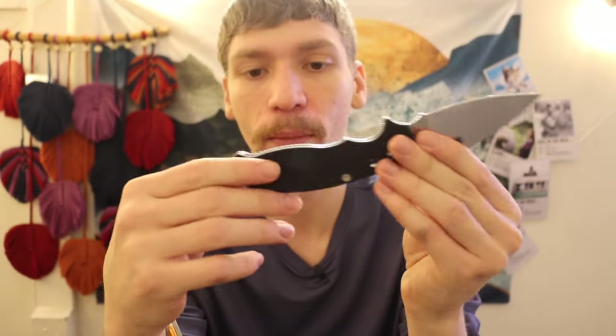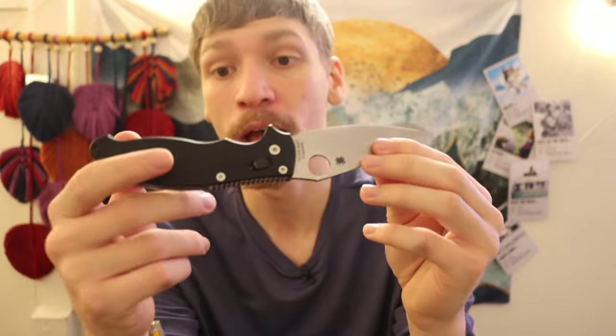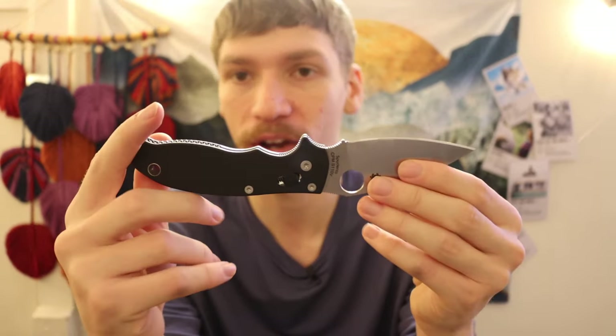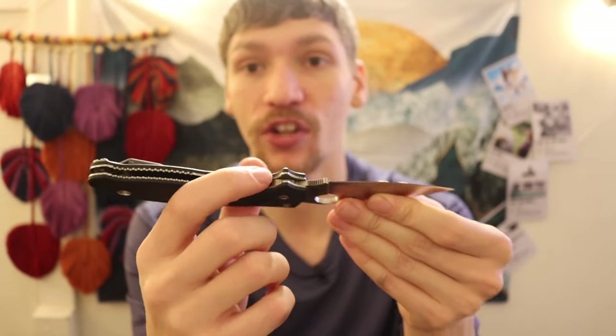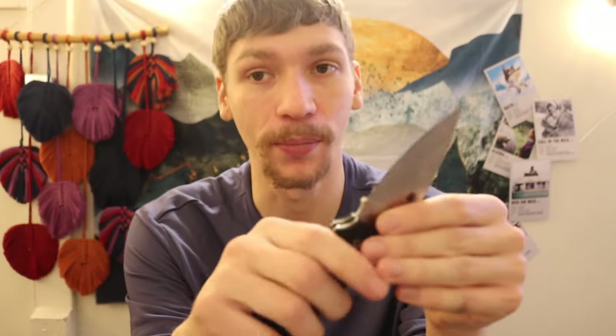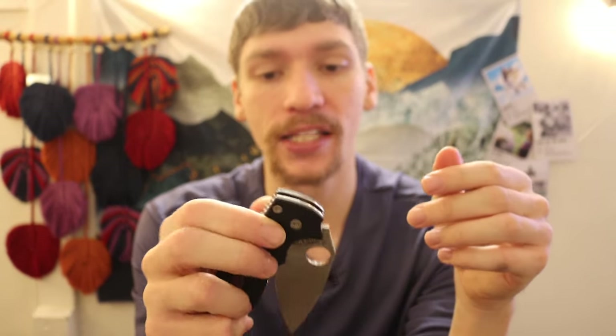That's a little bit of a blessing and a curse. Some people actually dislike the Manix 2 because of all its jimping and traction cuts. You have a big spot here, big spot here, little jimping here and there — just jimping all over the place. But I actually like it — it gives you a really good purchase on your knife and you are not going to be slipping in just about any condition.